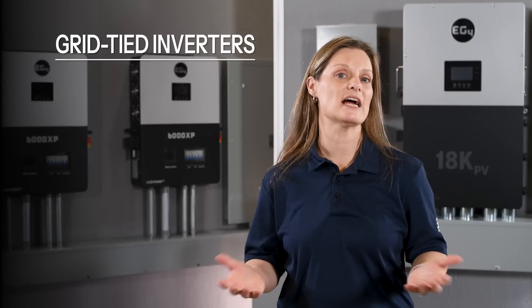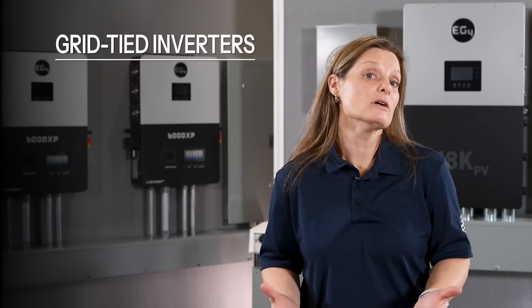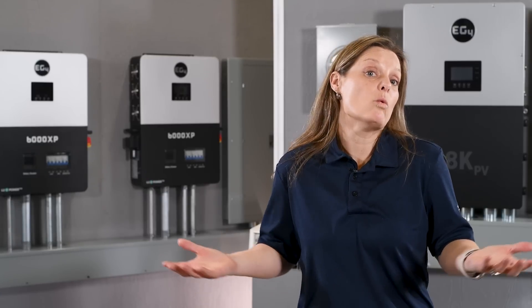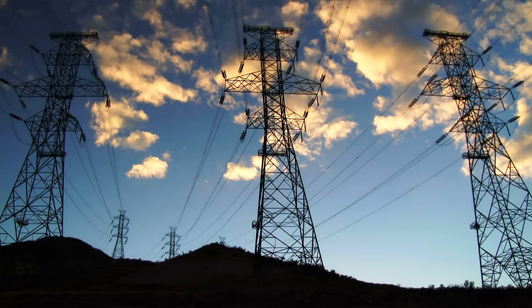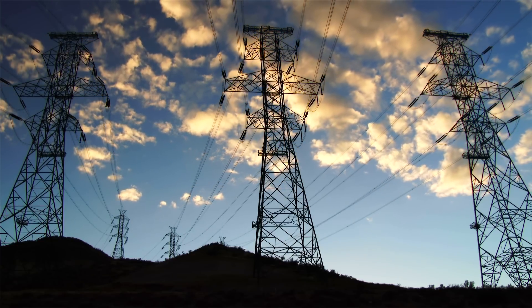Now, let's talk about a popular choice among many solar system users: the grid-tied inverter. This is especially relevant for those just starting their solar journey or looking for a cost-effective solution. A grid-tied inverter, also known as a grid-connected or grid-interactive inverter, is a key component in connecting your solar panels to the utility grid. These are great for those who have reliable grid access and want to reduce their electricity bills.